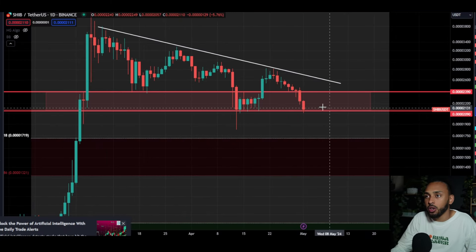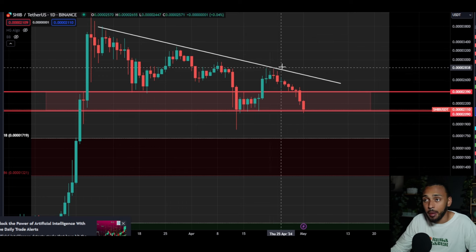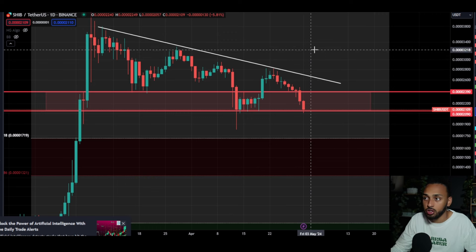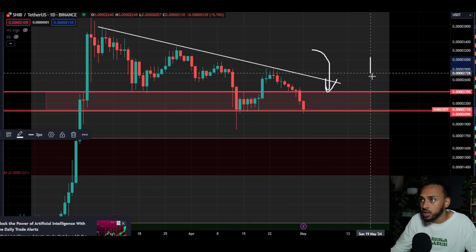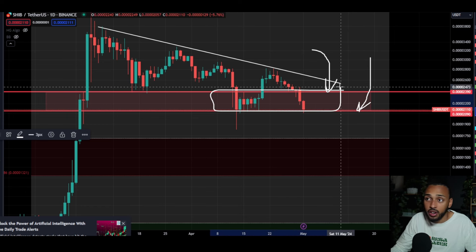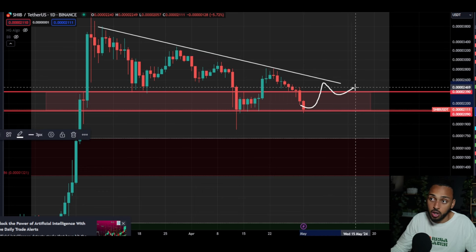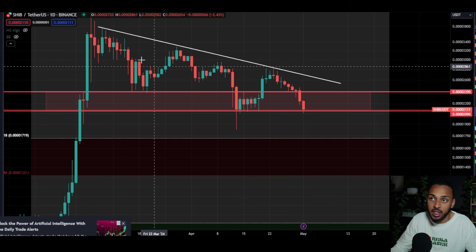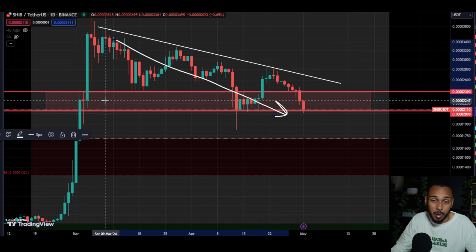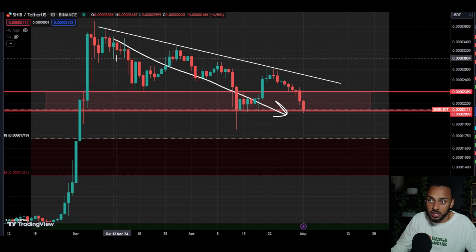Looking at Shiba Inu here, its price has continued to fall since our last video. As a recap, in our last video I said this range between the 2390 and the 2090 levels was going to be extremely important. I said as long as we're in here, we could very easily hold some support and continue back upwards, or at least start to go sideways and end this straight-down dump that we've been in — for Shiba Inu, about six to coming up on eight weeks or so.